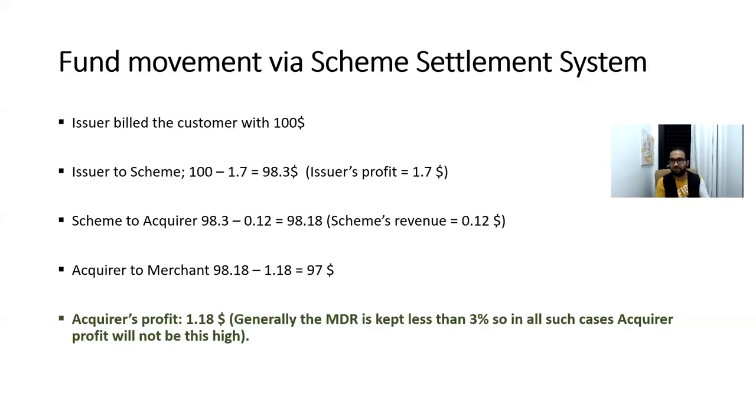Imagine you are visiting a grocery shop or coffee shop and making a payment of $100. At the end of the month, you receive a statement and pay that $100 back to the issuing bank. But in the back end, how does the merchant — where you made the payment — actually receive that $100? Let's understand how the fund movement or settlement happens in the backend system.